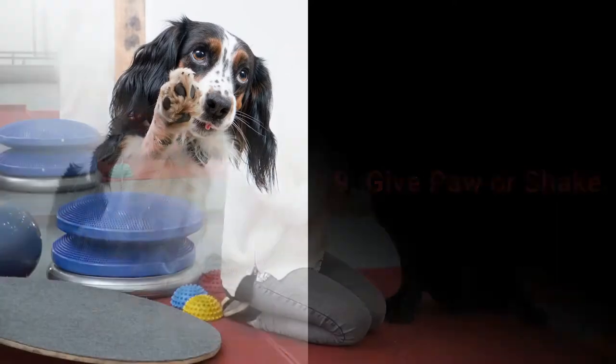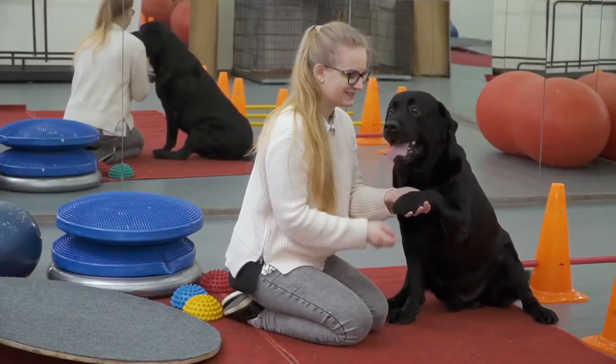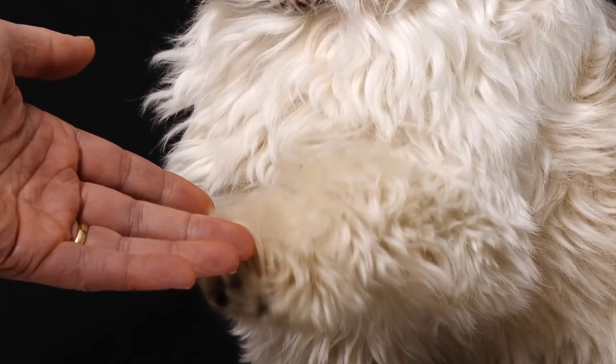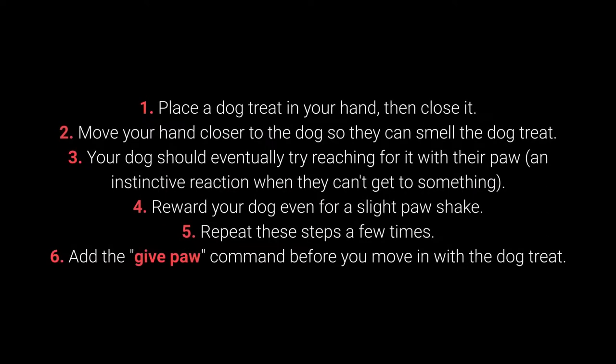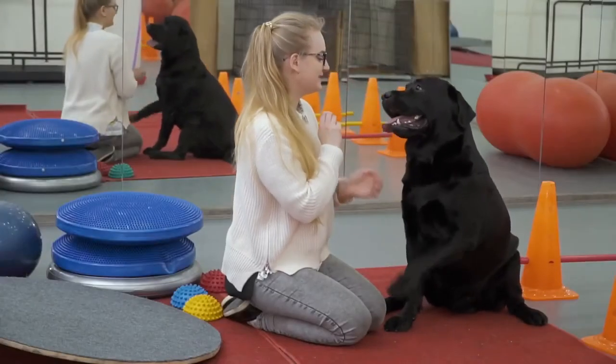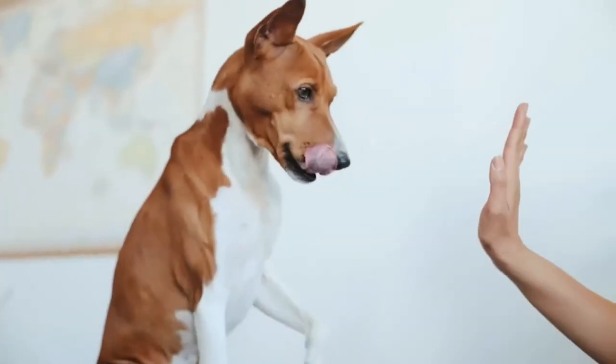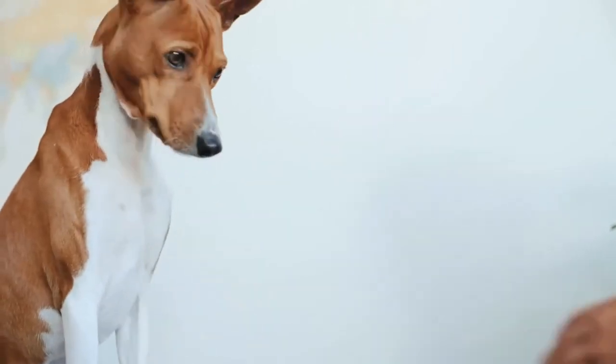Number 9: Give Paw or Shake. Give Paw is one of the basic commands almost every dog owner tries with their pet. You can teach your dog to give one paw and then the other. 1. Place the dog treat in your hand, then close it. 2. Move your hand closer to the dog so they can smell the treat. 3. Your dog should eventually try reaching for it with their paw — an instinctive reaction. 4. Reward your dog even for a slight paw movement. 5. Repeat these steps, and 6. Add the 'give paw' command before moving in with the treat. Once your dog gives one paw, add the 'give the other paw' command. The 'give me 5' command is even more fun and worth trying next.